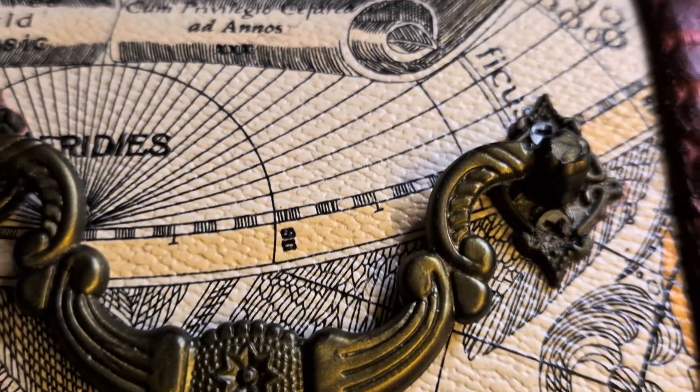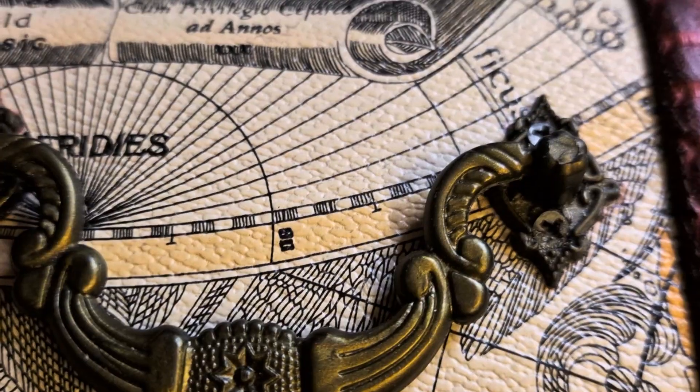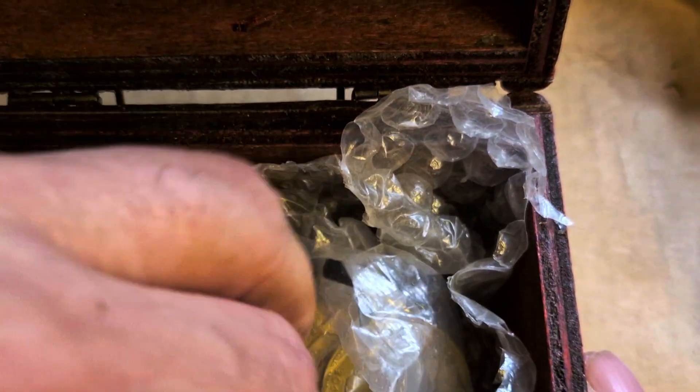Mrs. Snappy did very well in the last hunt identifying some of the coins. So it's a new lot of coins. I'm debating whether to put it back.